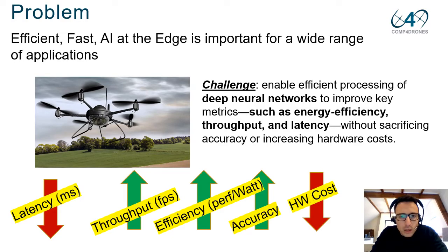Drones are exceptional platforms that require processing a large number of sensors simultaneously with a minimal power budget. To improve drone platform capability, we are looking at how to achieve efficient, fast artificial intelligence at the edge. The main challenge is to process deep neural networks efficiently to improve key metrics such as energy efficiency, throughput, and latency without sacrificing accuracy or increasing hardware cost.